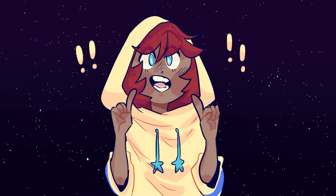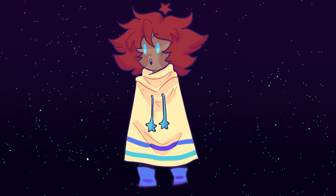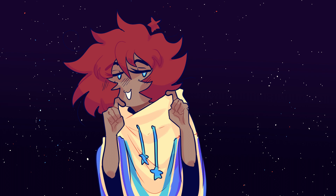Hi, I'm the Sun, and this is what I actually look like. I just look like this currently because it's cuter. Yeah, let's go with that.